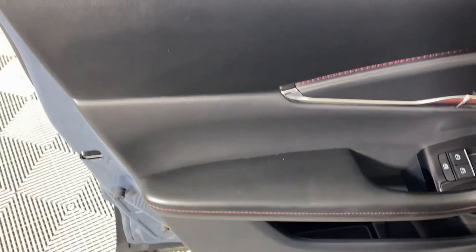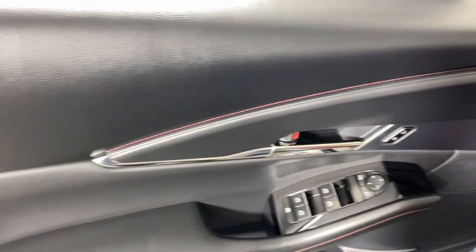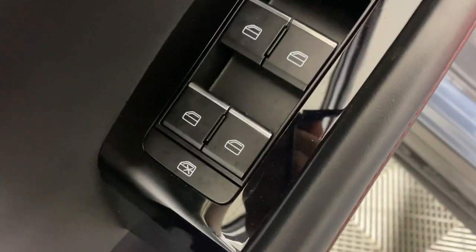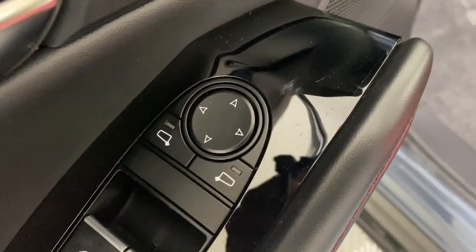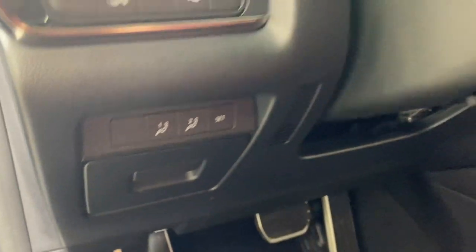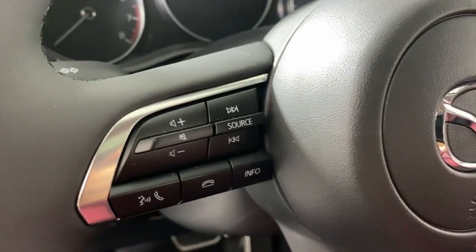The following are some of this vehicle's highlighted options: Apple CarPlay and/or Android Auto, keyless entry, moonroof, backup camera, heated mirrors, dual zone AC, steering wheel audio controls, power driver seat, alarm, and heated front seats.